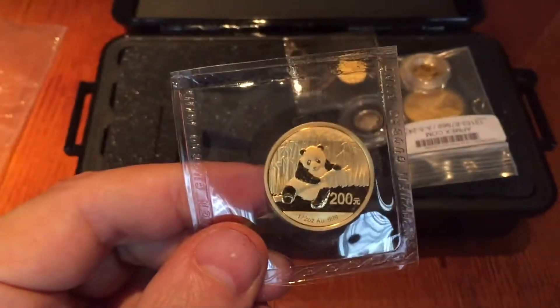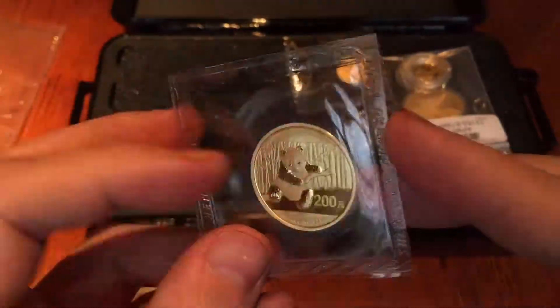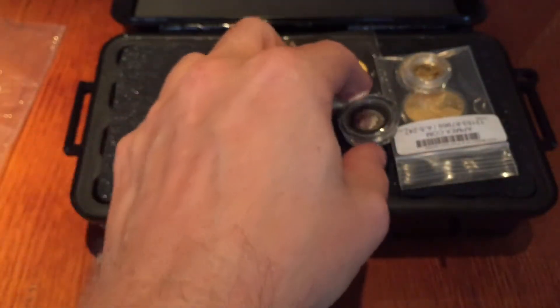Then there's the half ounce Panda — the one I picked up with an eBay voucher a few weeks ago. I got a good deal on this from Germany, and I'm going to have this one put into a slab.